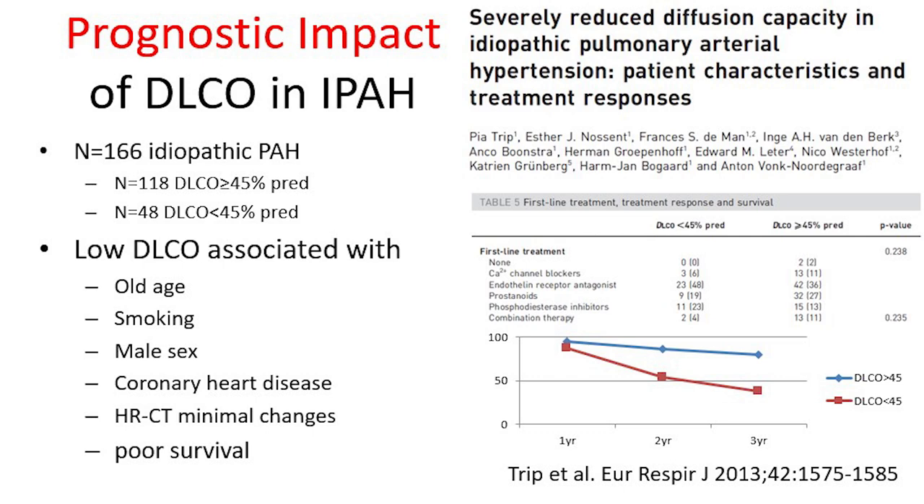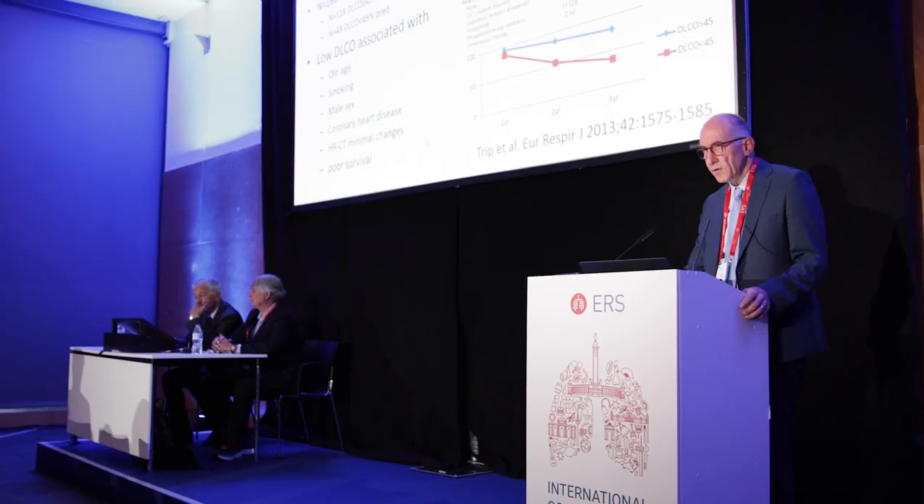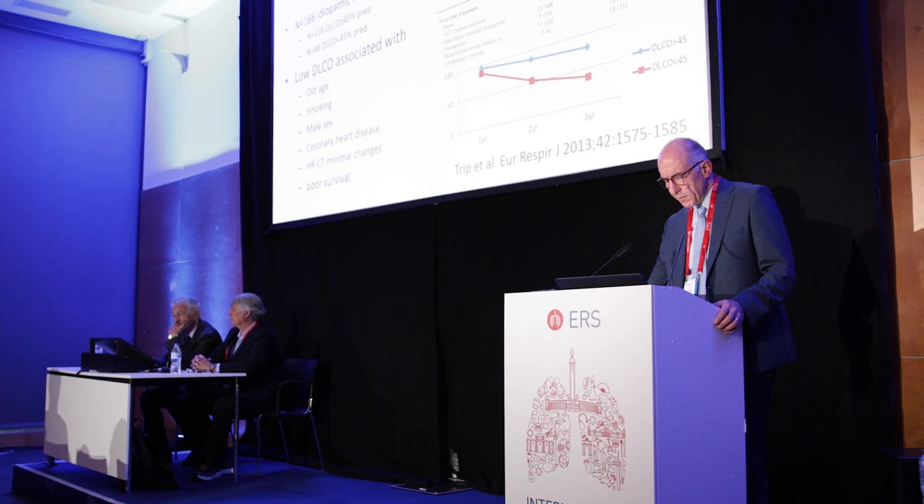In idiopathic pulmonary arterial hypertension, there are patients with normal or near-normal DLCO, but also patients with reduced DLCO — so not PVOD disease, but idiopathic PAH with low DLCO. Comparing those with better DLCO against those with low DLCO, survival is much different between the two groups, as published in Amsterdam in 2013. Again, low DLCO was associated with old age, smoking, male sex, coronary heart disease, and minimal changes in HRCT — a pattern associated with poor survival.